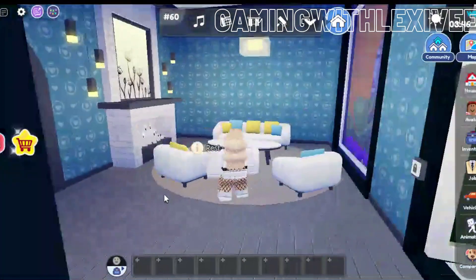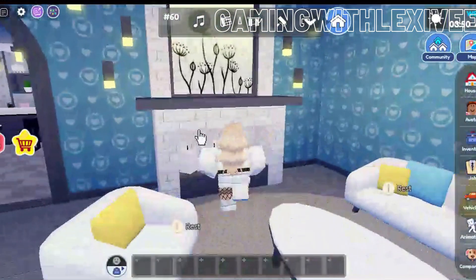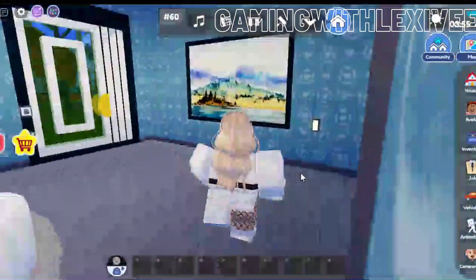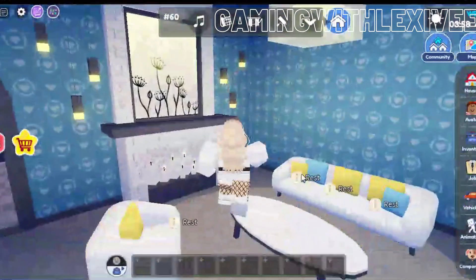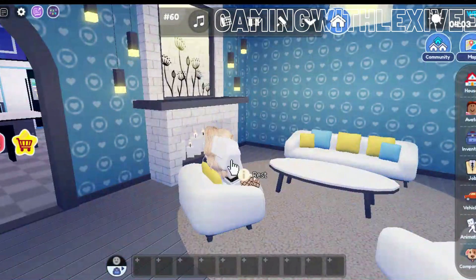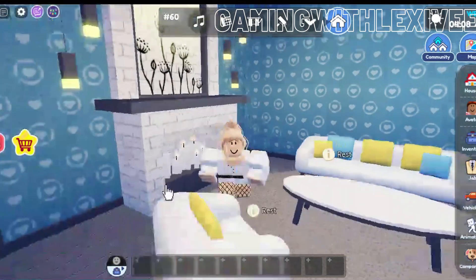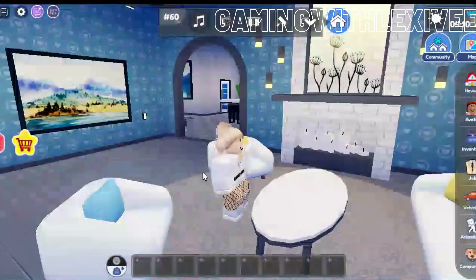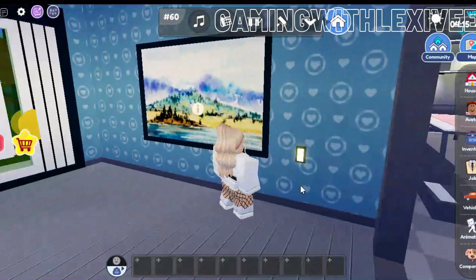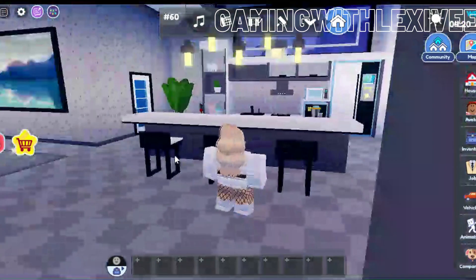When you walk in we have this living area — the colors go so well. We have this beautiful fireplace and of course you can interact with it. You can sit and interact with everything. I love the colors and the furniture. Over here we have a picture and that's the wallpaper as you can see.